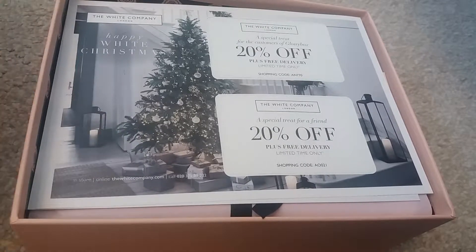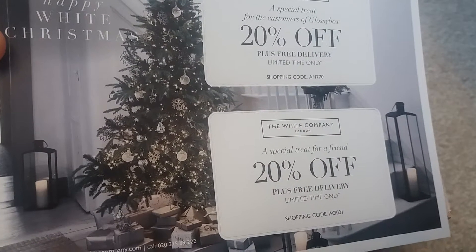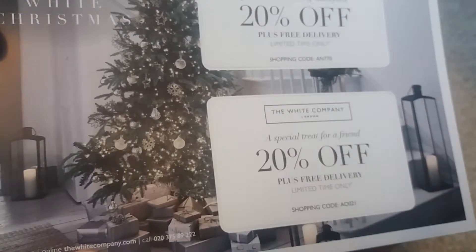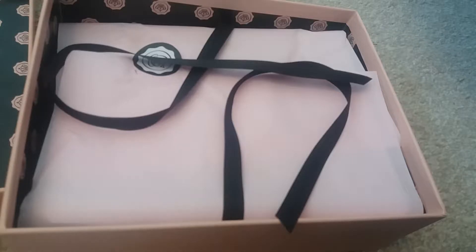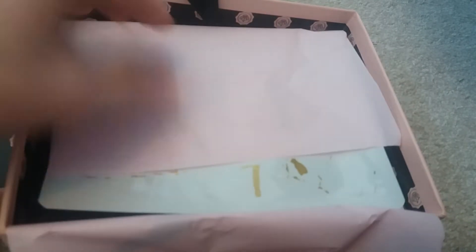On the inside we've got the Glossy Box pattern and some vouchers — we've got these for The White Company, which I'm sure does fragrances, candles and things. You've got 20% off vouchers for both of those, so that'll be something good to use. And then obviously the card, the black ribbon, and the pink tissue paper.